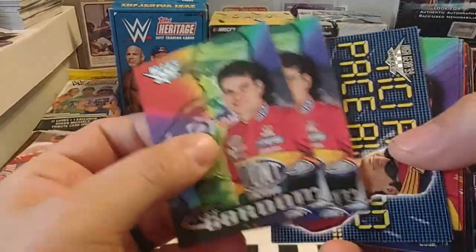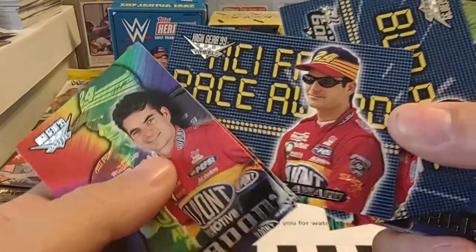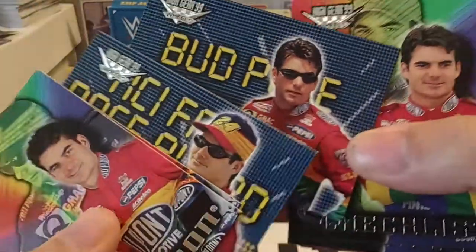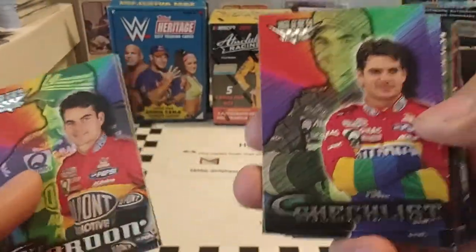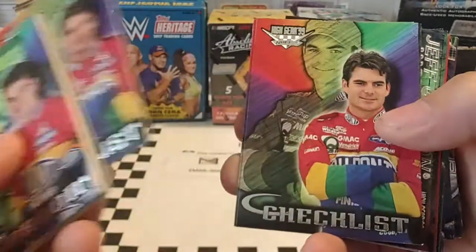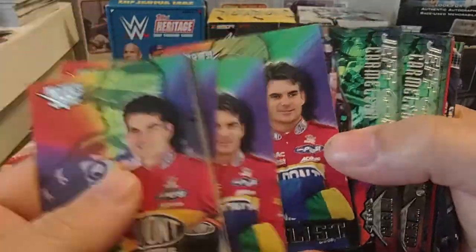There's a 99 High Gear — that one's got a good look to it. Another 99 High Gear. That one is the MCI Fast Pace Award; that one's the Bud Pole Award. I liked how they do that. There is another, and I'm not going to front and back these just because that takes too much time. So the checklist there.